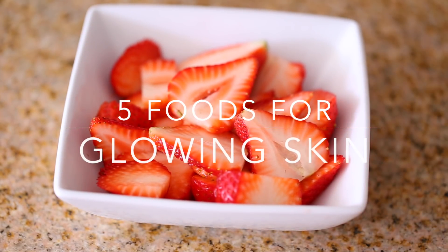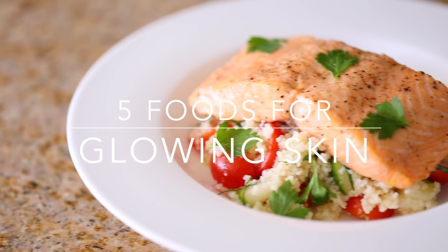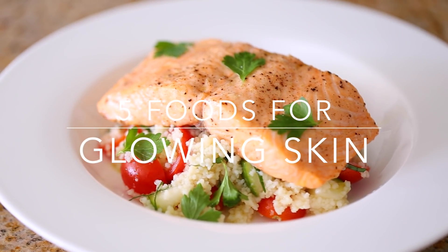Hey guys, welcome back to my channel. We talk a lot about skincare on top of your skin, but it's also important to eat really healthy, and certain foods help your skin glow. So today I'm going to talk to you about the five foods to give you glowy skin.